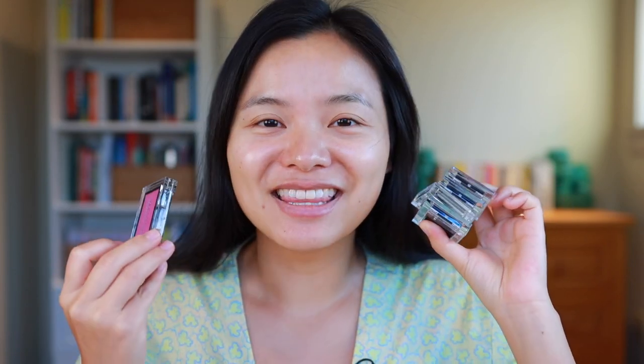In this video I'm going to do an almost full face of Addiction makeup. I have their Skin Protector Color Control which I'll use as a lightweight base, and then I have four of their single eyeshadows and one of their blushes. If you're interested in learning more about Addiction Tokyo makeup, just stick around.